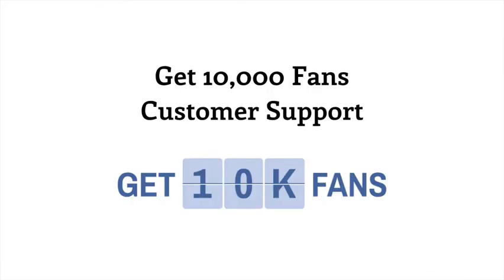Thanks for watching, and that's how you get in touch with Get 10,000 Fans Customer Support. We look forward to serving you as best we can.